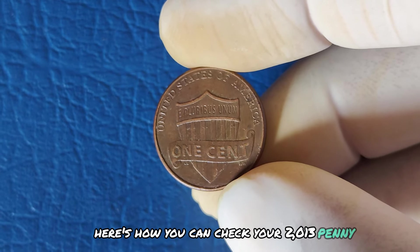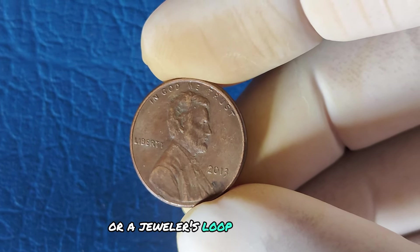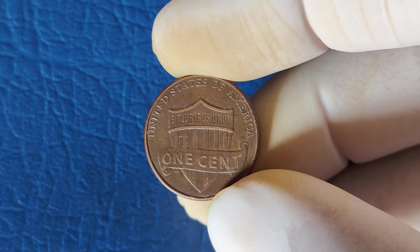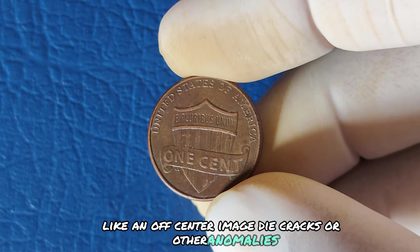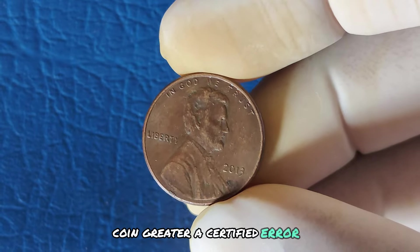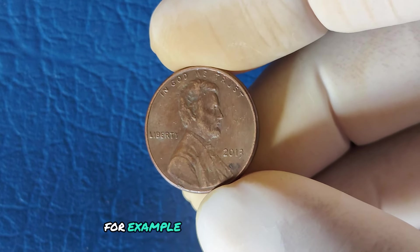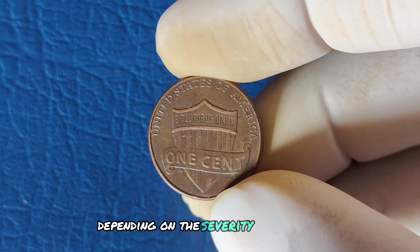Here's how you can check your 2013 penny for valuable errors. First, examine the coin's details using a magnifying glass or a jeweler's loupe — look closely at Lincoln's face, the text, and the union shield on the reverse. Next, check for doubling in the lettering, numbers, or images — this is called a double die error. Finally, examine the coin for any unusual shapes or strikes, like an off-center image, die cracks, or other anomalies. If you spot any of these errors, have your coin evaluated by a professional coin grader. A 2013 penny with a rare minting error could fetch anywhere from $100 to over $1,000 depending on the severity and uniqueness of the error.